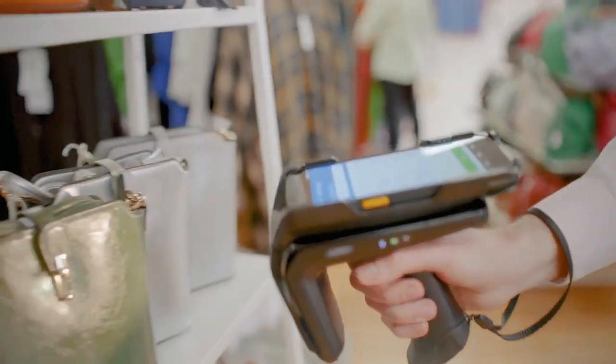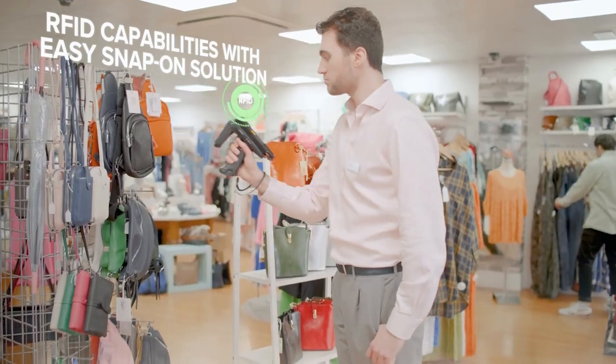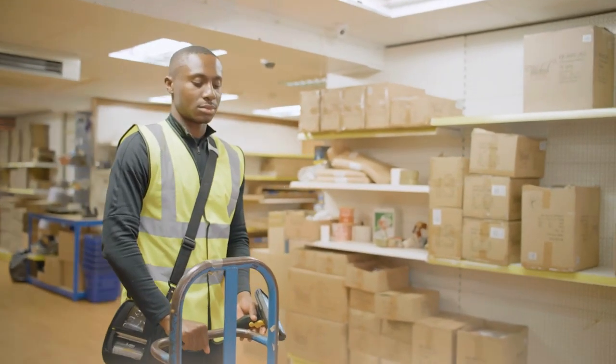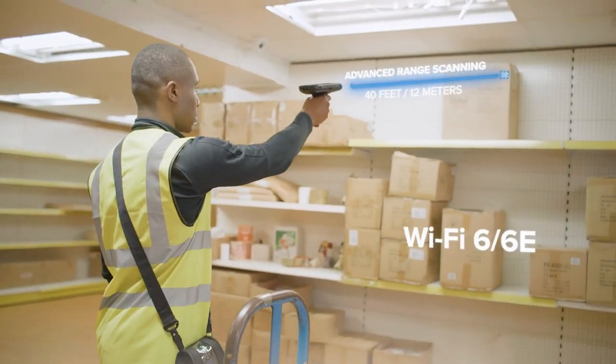RFID capabilities will help you ensure inventory is kept in order and back-of-store operations can be streamlined with low-latency Wi-Fi 6E and accurate long-range scanning.